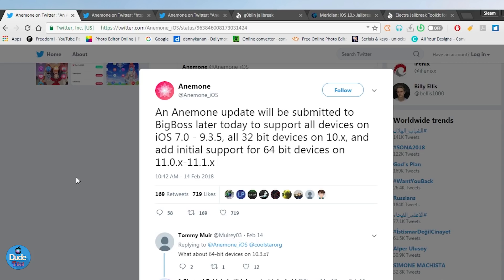So Anemone has already been updated. The Anemone update will be submitted to BigBoss later today and it's going to support all iOS 7 up to iOS 9.3.5, all the 32-bit devices on iOS 10, and additional support for 64-bit devices on iOS 11 up to iOS 11.1.x.